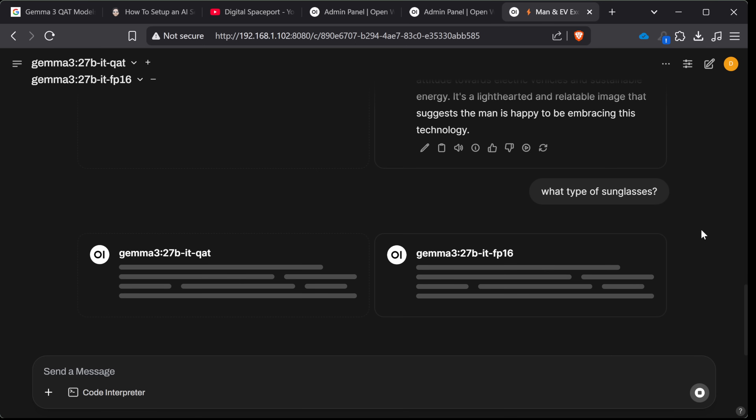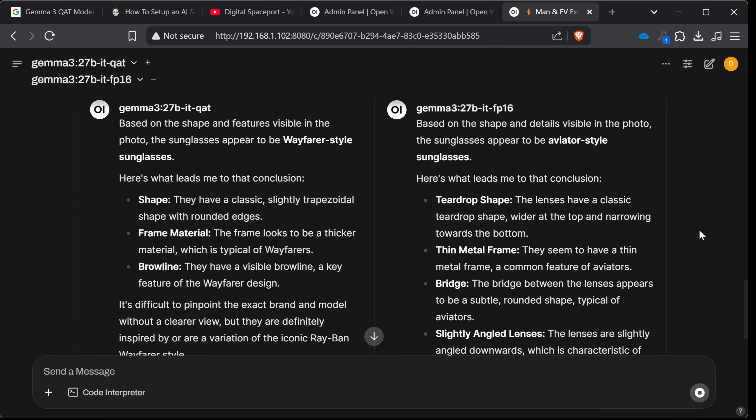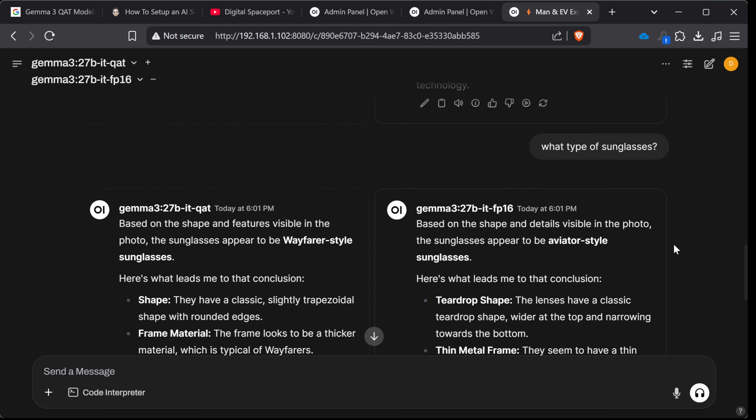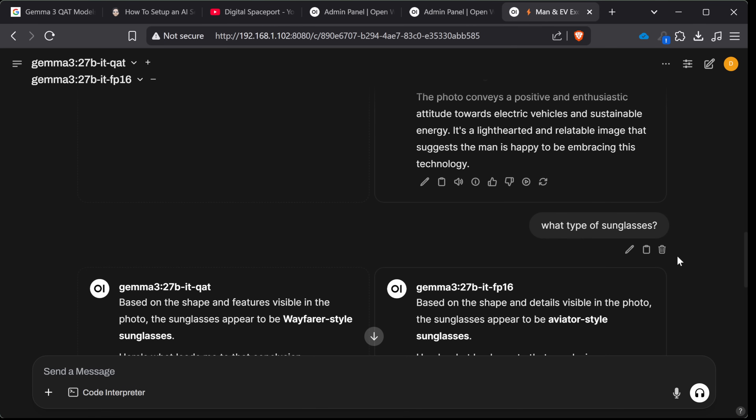Let's see if they can get that I've got aviators on. Gemma 3 27B FP16 gets aviators. However, Wayfarer style is what QAT thought I was wearing — the FP16 did get that one. People running FP16 or BF16 is basically none; people running INT8 or Q8 is a lot of people, and you usually get a tremendous benefit by running a little bit better than Q4. Q4s kind of have a rep for falling off at the edges — and maybe that's what we saw a little bit here, but it's not as consistently bad as I was expecting, not by a long shot.